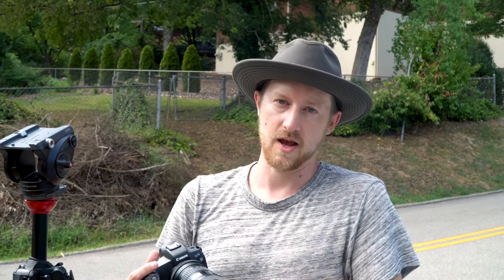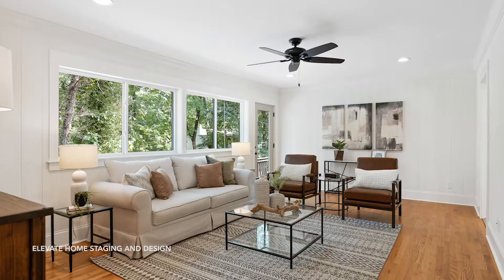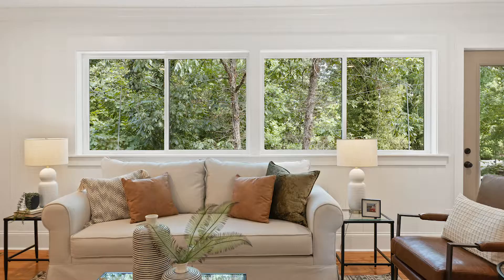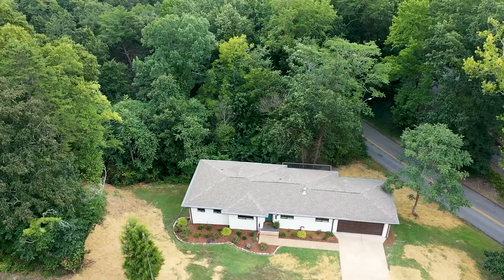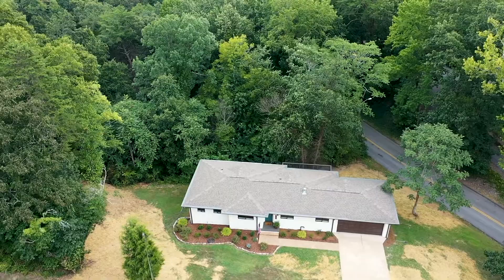So we just wrapped up shooting the video portion, now we're going to get to the rest of the interior photos and we'll be good to go. Alright, number four is done — we are done for the day. It went well, it went smooth, and the lighting and weather were great. The house — they did a beautiful job.